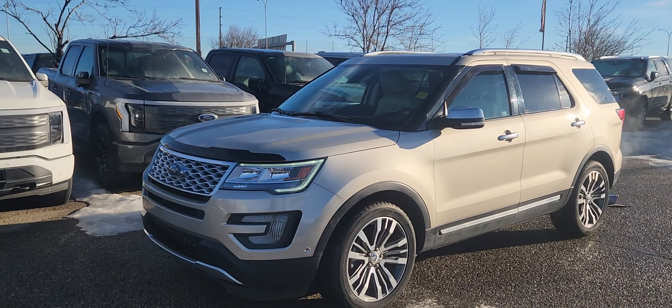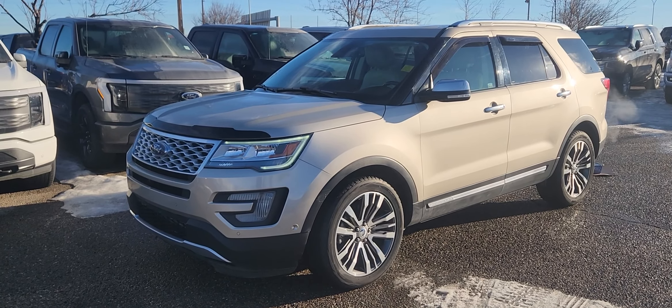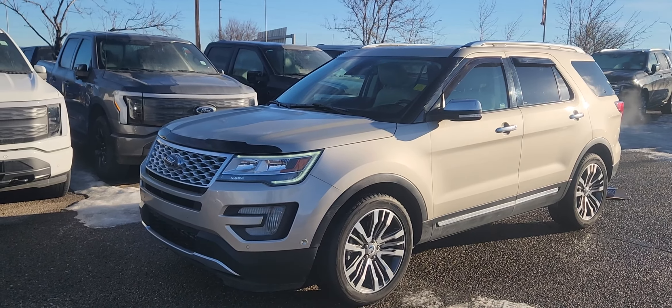We also have entertainment in the headrest. If you'd like any more information on this 2017 Explorer you can give us a call at 403-252-0101 or come visit us down in the Calgary Auto Mall.